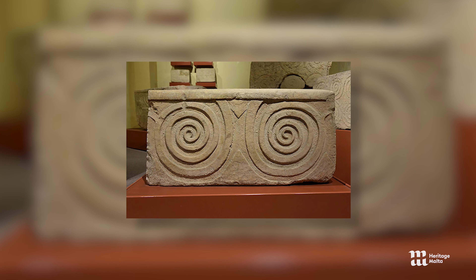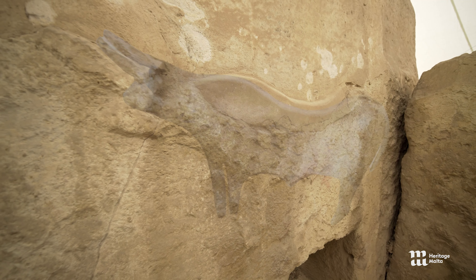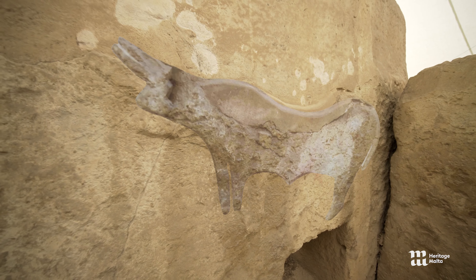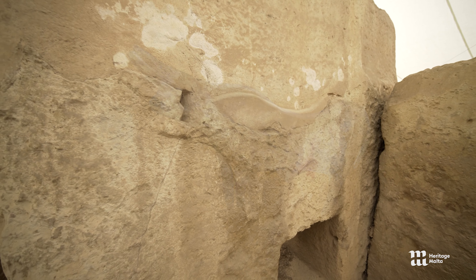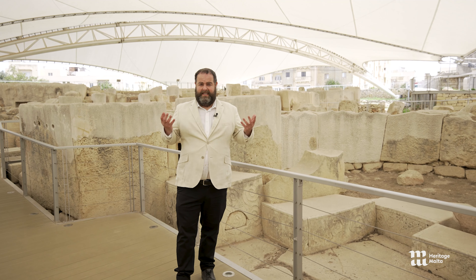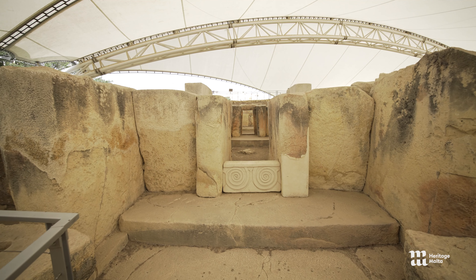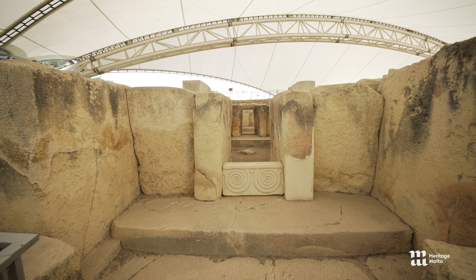Their meaning can be interpreted in different ways. In terms of the bulls and sow, we've got tangible representations — representations of the animals which were present on the island at the time. The same animals these people used as food, so much so that their bones were found even within such structures as the Tarsian temples.